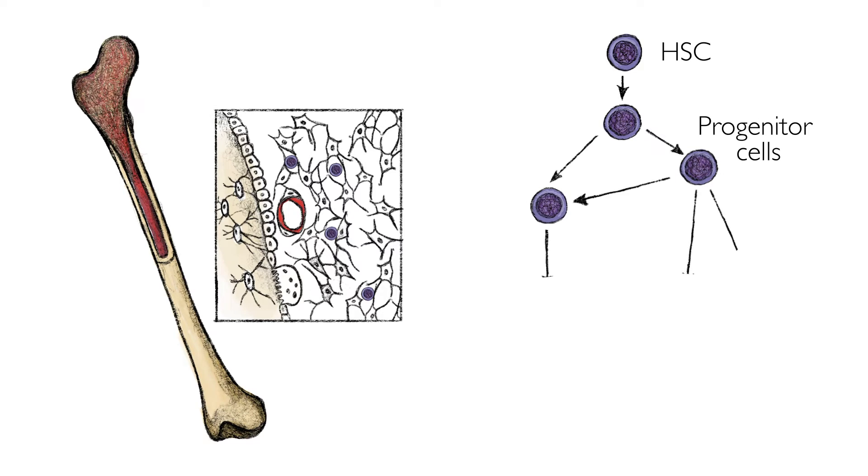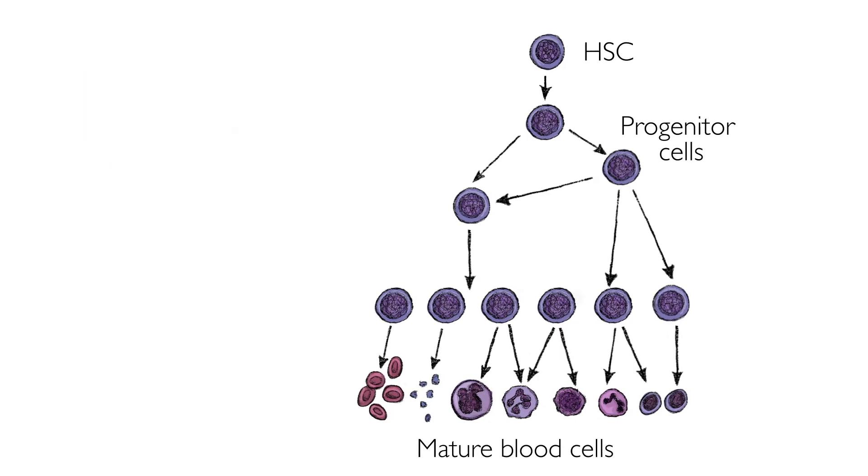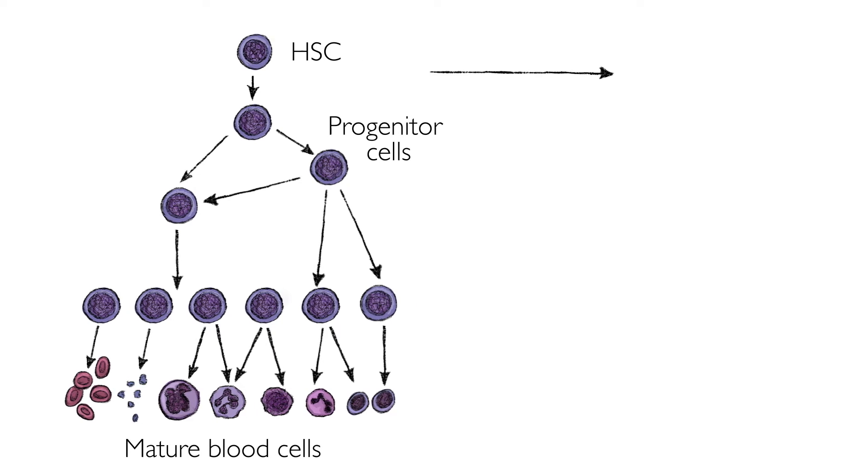All blood cells are derived from the bone marrow, where hematopoietic stem cells give rise to a series of increasingly differentiated cells that replenish the mature blood cells throughout a person's life. What happens in leukemia is that a cell acquires mutations that make it malignant, meaning it starts dividing rapidly and causes cancer.